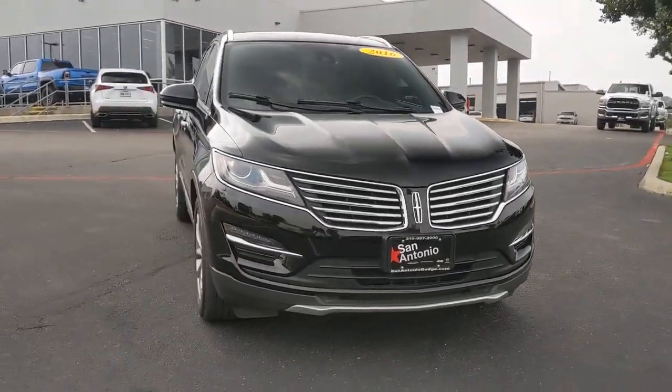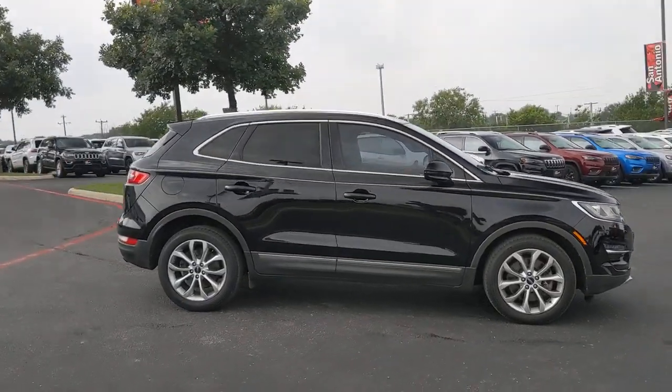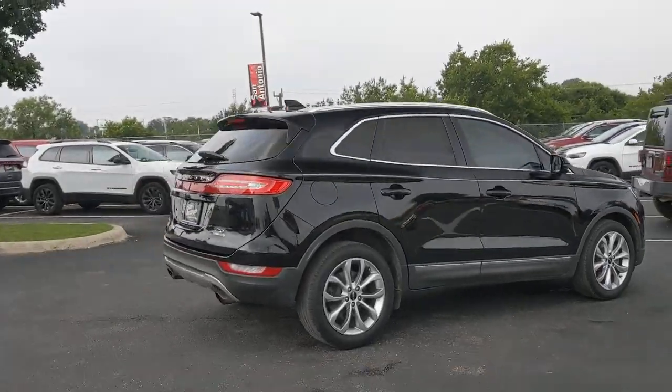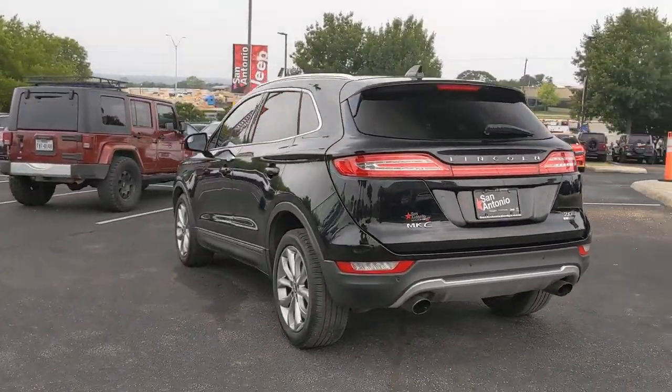Here is a wonderful 2016 Lincoln MKC with less than 35,000 miles on it. Here's an elegant and capable MKC — the compact SUV that prioritizes passenger comfort and amenities while delivering a powerful, agile drive.